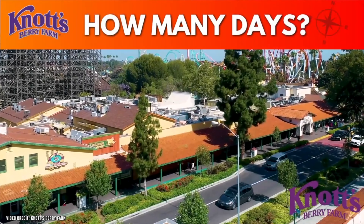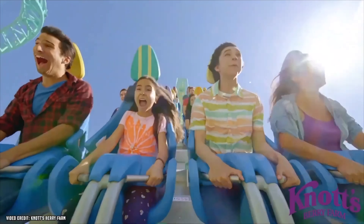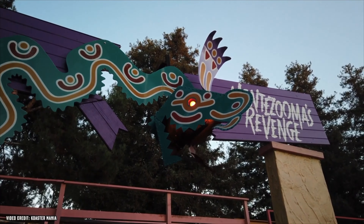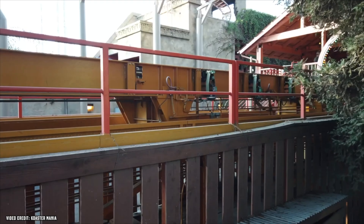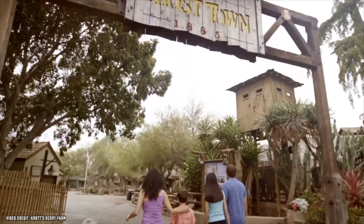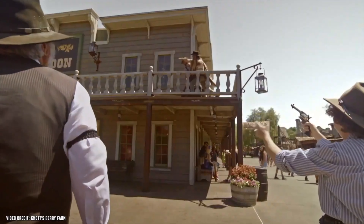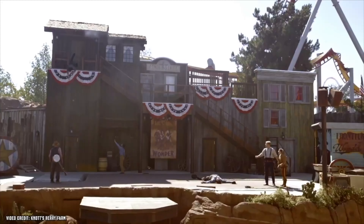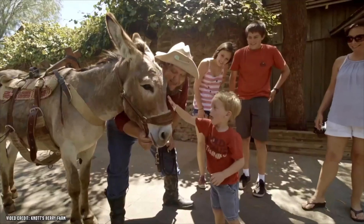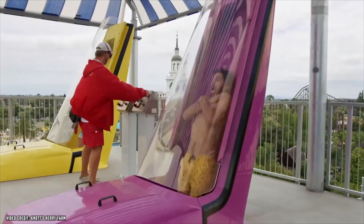How many days does it take to experience Knott's Berry Farm? This park is honestly one of my favorite parks I've ever been to. It's so hard to do everything when it's busy, and it's not just about rides and roller coasters — there are so many other things to see and do. I recommend allowing yourself two days to take everything in. And if you want to add a visit to Soak City, the water park, then two days is definitely a must.